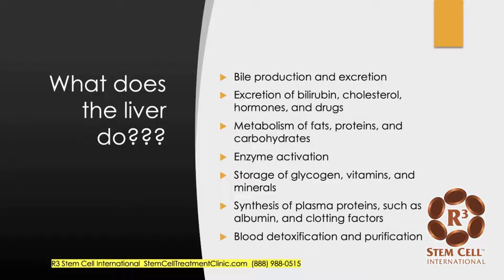So what does the liver actually do? Well, there's a lot. It's involved in bile production and excretion — it excretes bilirubin, cholesterol, hormones, and drugs. It metabolizes a lot of things, activates enzymes, and stores glycogen, vitamins, and minerals. Very importantly, it synthesizes plasma proteins such as clotting factors, and it's involved in blood detox and purification.